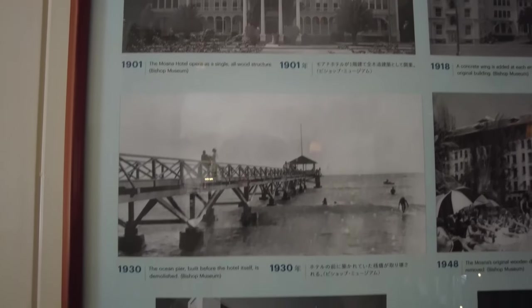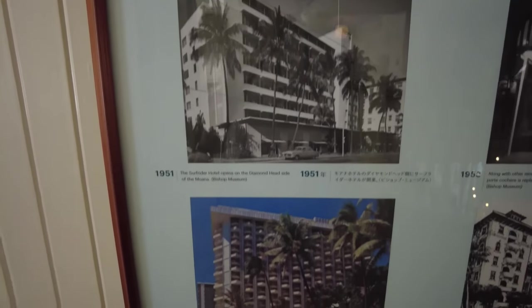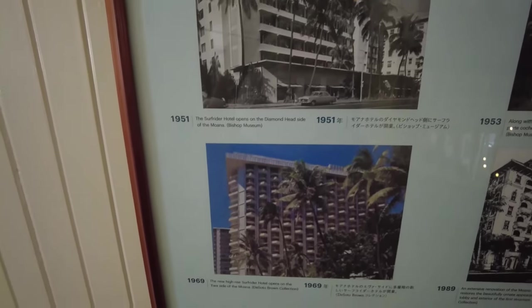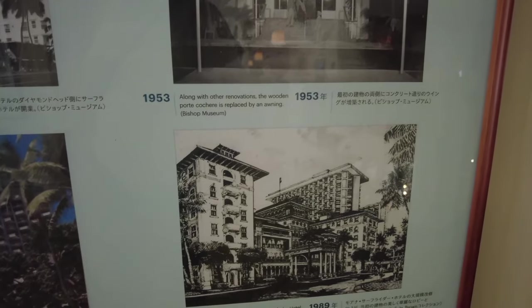Here are the different eras: 1901 right there when it all started, then 1930, 1951 when they built that addition I think. And in 1969 they built another addition on the other side.